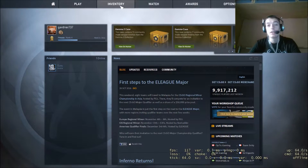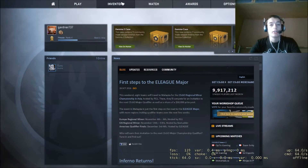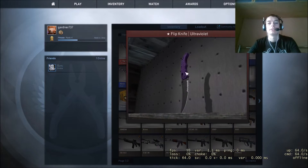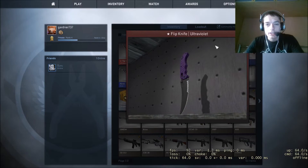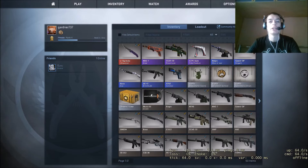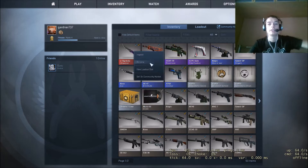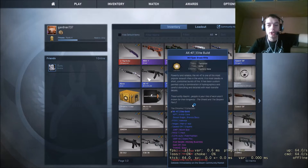It's gonna be a quick one, but yeah, as you can see I'm on CSGO. And look at this bad boy — flip knife, ultraviolet, factory new. These things are worth loads.